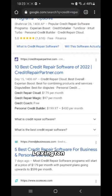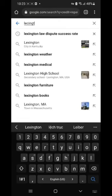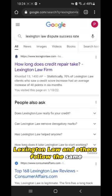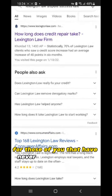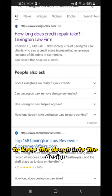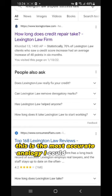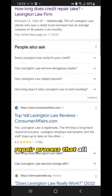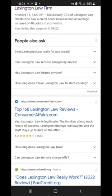Number two: Lexington Law and others follow the same strategies to repair your credit using cookie-cutter mail disputes. A cookie cutter is a device with sharp edges for cutting cookie dough into a particular shape, giving you the perfect size and dimension before baking. This is the most accurate analogy I could come up with when trying to explain the credit repair process that all or most mainstream credit repair companies follow.